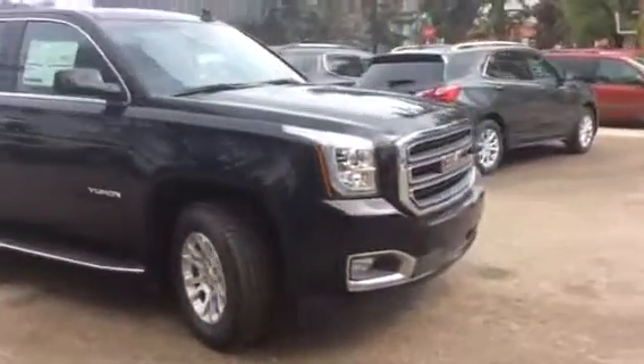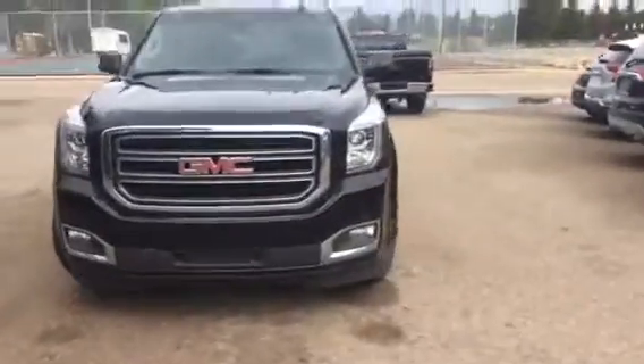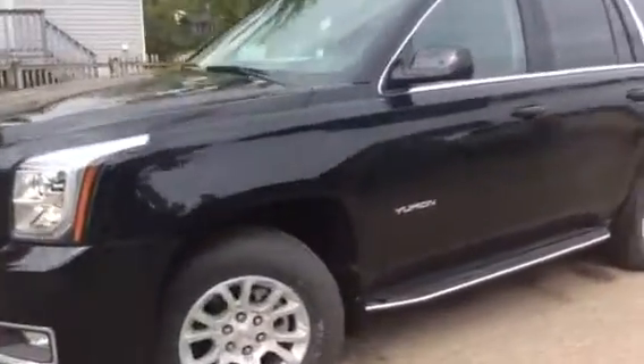This model comes with a 5.3-liter V8 engine with a 6-speed automatic transmission. It has fog lights as well as keyless entry and remote start.